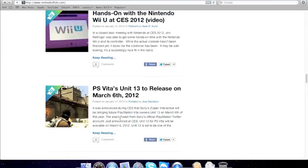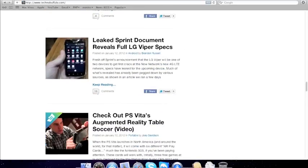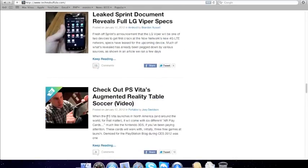PS Vita — until 13, to release on March 6, 2012. Check out the PS Vita Augmented Reality video.